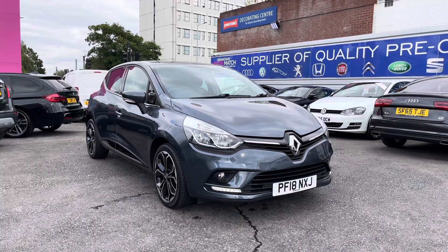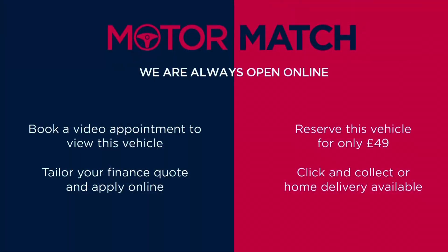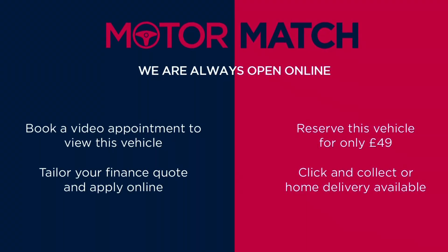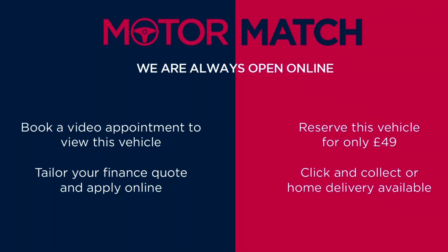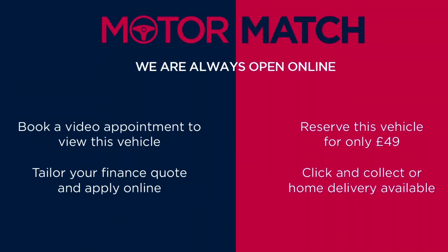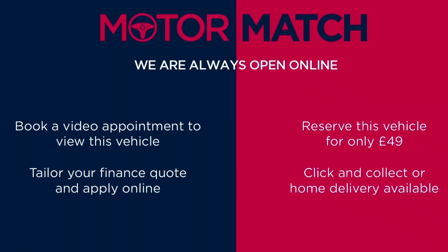Thanks for watching this video on the Renault Clio Iconic. This vehicle is part of the Motor Match Promise, which includes a minimum 30-day or 1,000-mile warranty, whichever is sooner. You have RAC extended warranty of up to three years available, along with flexible finance packages. For a personalised finance quote or to book a test drive, give us a call on 0161 885 0358.